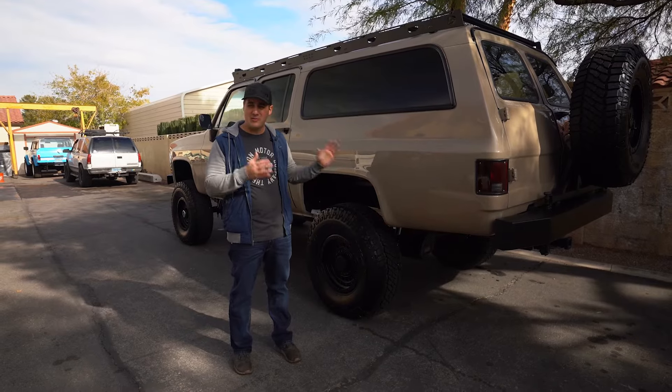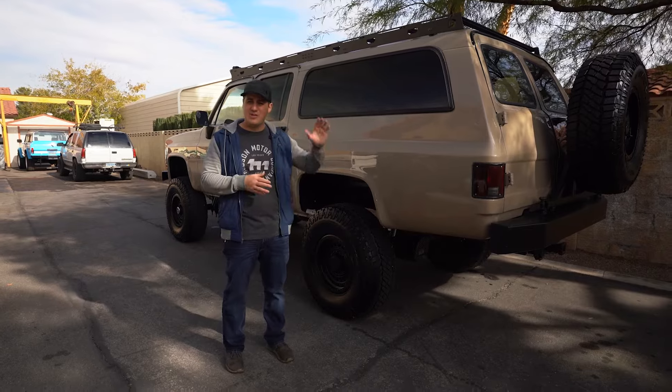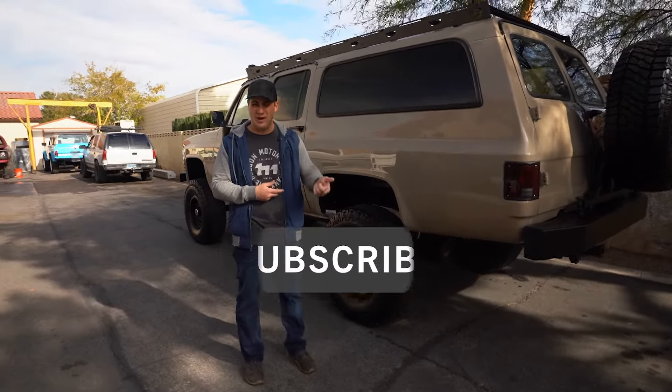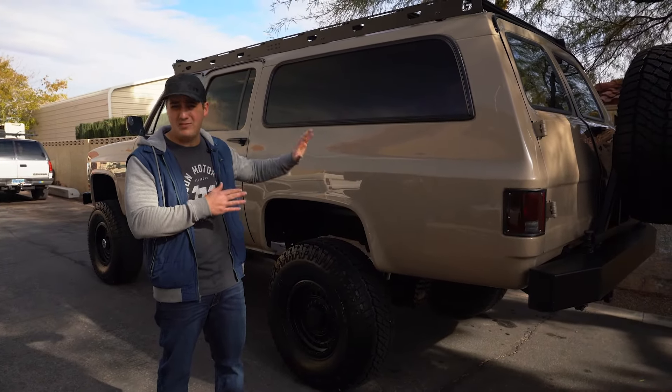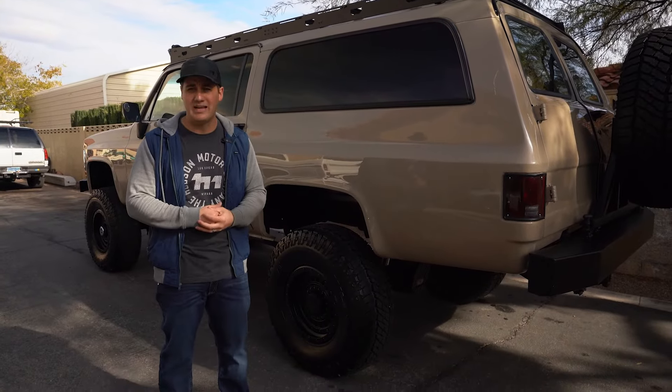I hope you guys liked this video and found it informational. I hope you got a good look at what the Suburban looks like. If you liked this video, make sure you subscribe to us here on YouTube. Check us out on our website, HodsonMotors.com, to see what else we're giving away. If you're seeing this before December 11th at midnight, we're still giving this truck away and you can get in to win it. Thanks for watching — we'll check it out next time.